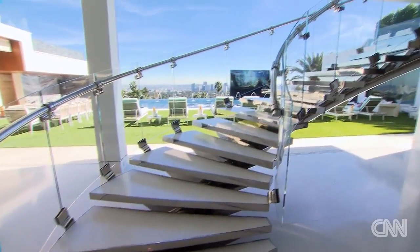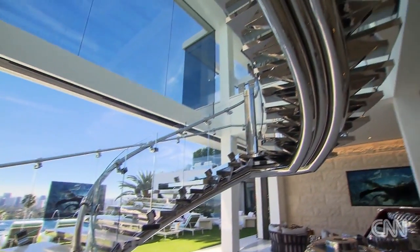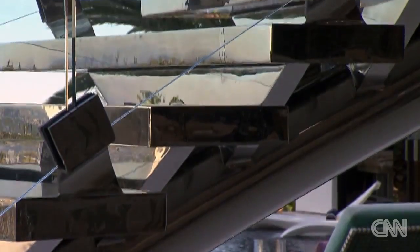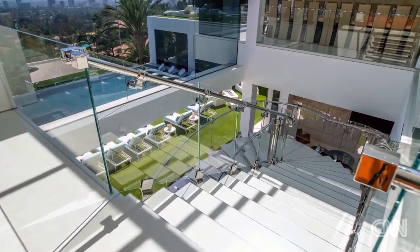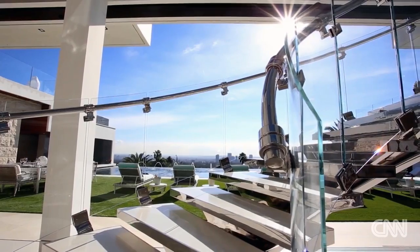The big stainless steel sculpture we have here is, I think, the crown jewel of the house. It weighs over four tons, took us over two years to build and eight months to engineer — and it's just beautiful, sun-drenched.